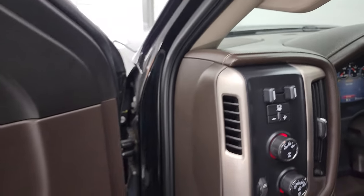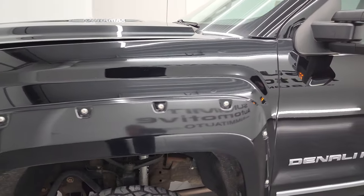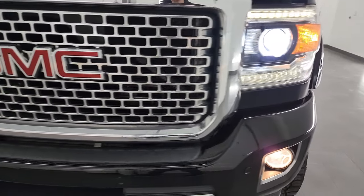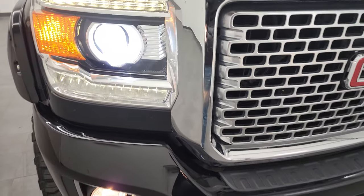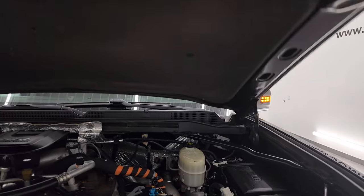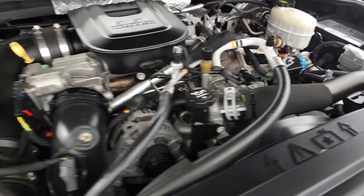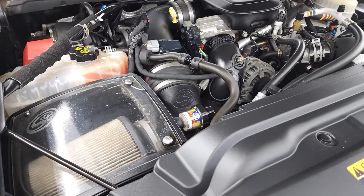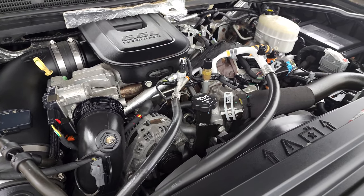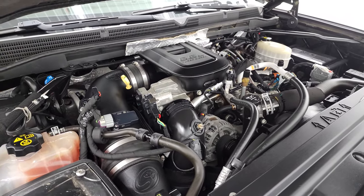Let's take a look under the hood. From this HD video, you've been able to verify the quality, condition, options, and cleanliness of this truck inside and out. There are those HID headlamps and LED running lights — the engine bay is looking clean. Under the hood we have the 6.6 liter Duramax diesel LML engine, 397 horsepower, very clean and runs very smooth. This truck has been fully safety inspected by our service shop with a fresh oil and filter change, all fluids checked and topped off, and is 100% ready to go.